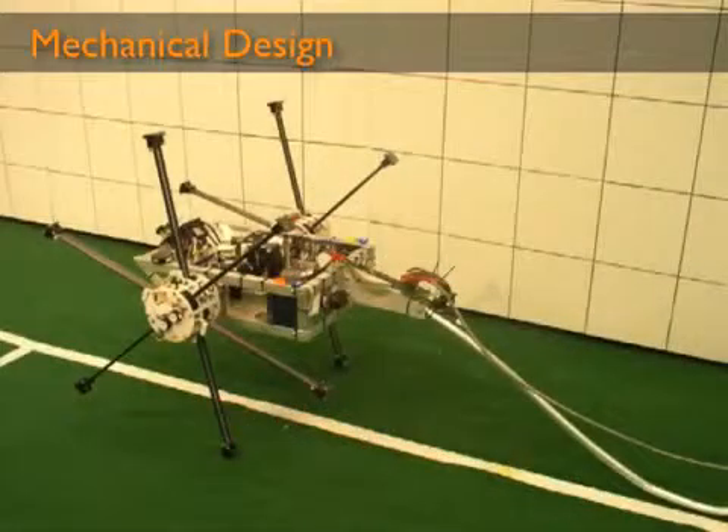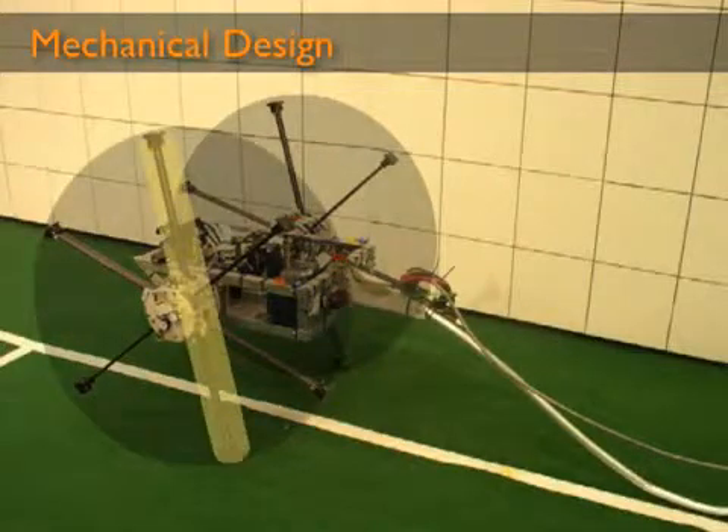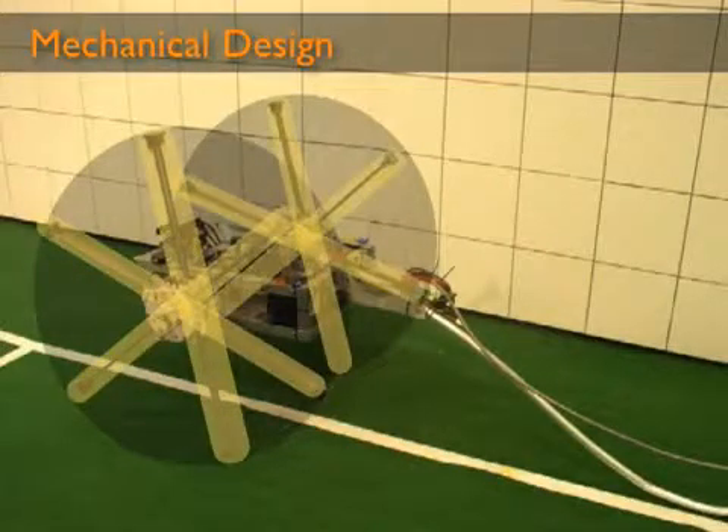The design for Impass included two individually actuated hubs, each incorporating three individually actuated legs, totaling eight degrees of freedom.